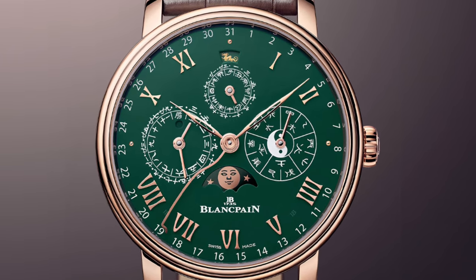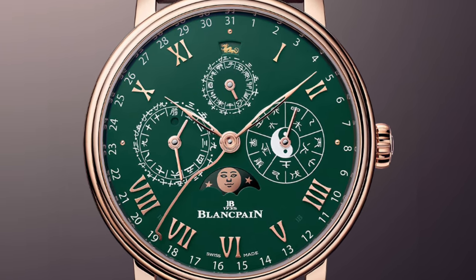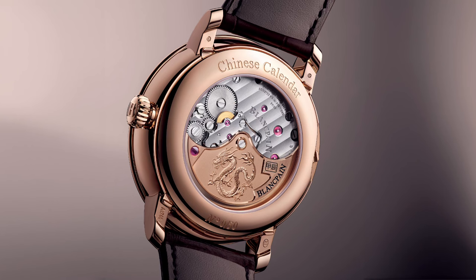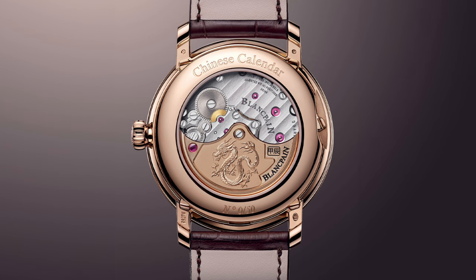The Chinese calendar information is communicated through three sub-dials featuring silver enamel inscriptions in Mandarin. Another notable feature is the updated depiction of the golden dragon, along with the 11 other zodiac animals showcased in the aperture at noon. The movement is adorned with traditional finishings, while the red gold rotor showcases an exquisitely engraved representation of the wood dragon, accompanied by a red ruby on each side.